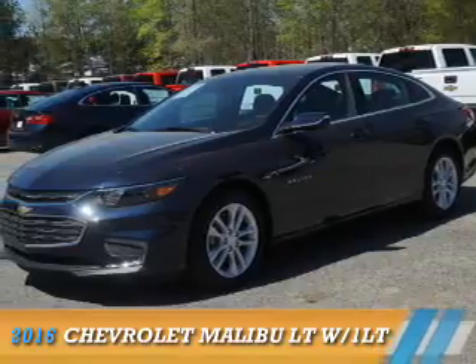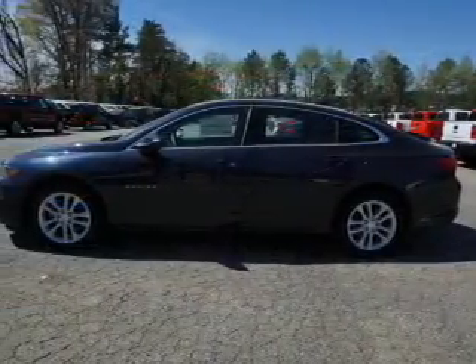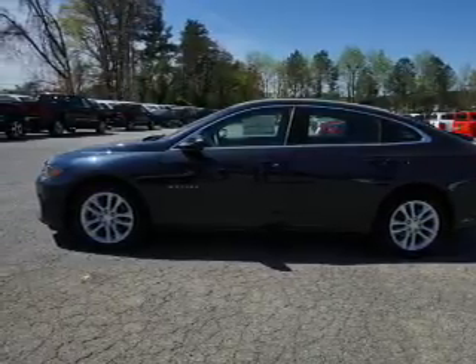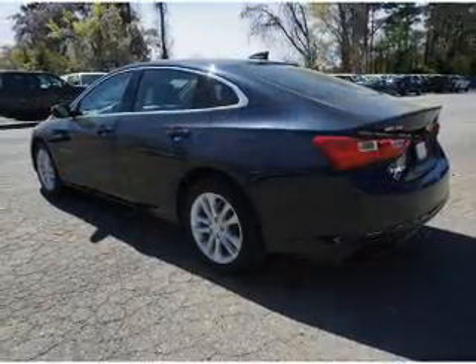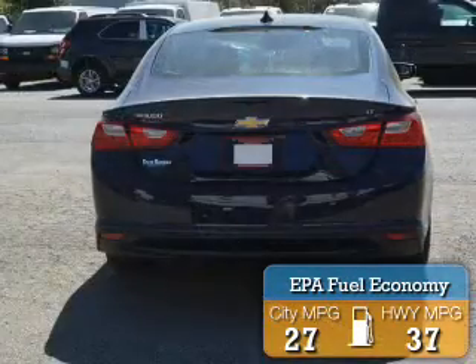Presenting the 2016 Chevrolet Malibu. It's powered by Front Wheel Drive, a 1.5-liter 4-cylinder engine, and a 6-speed automatic transmission. Great fuel efficiency saves you money by requiring fewer trips to the gas station.